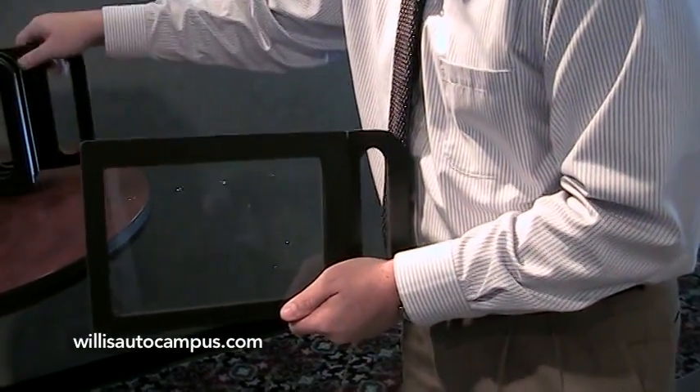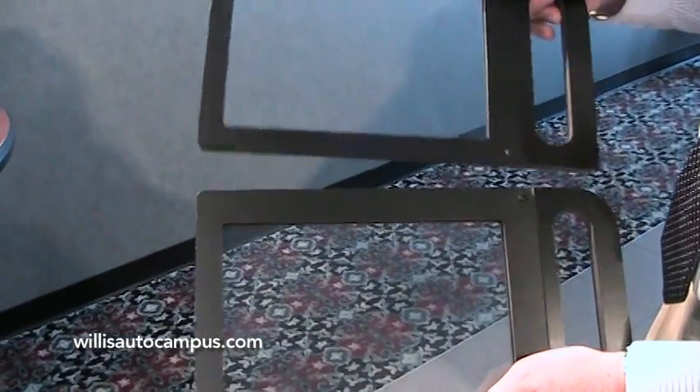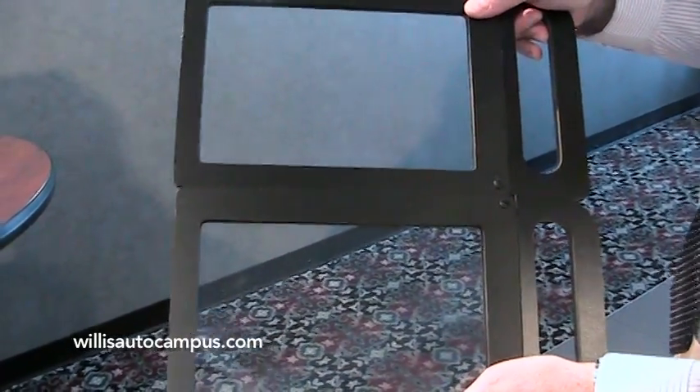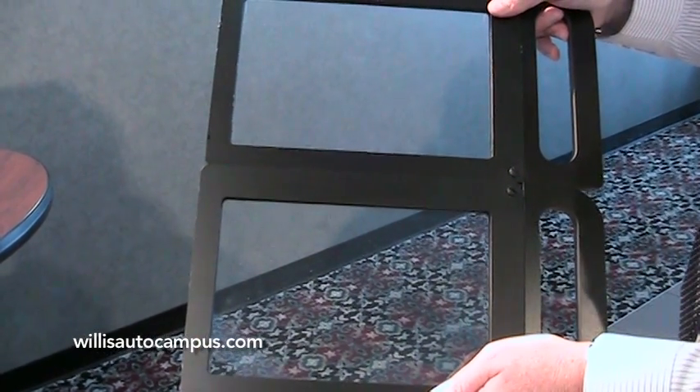Another product offered by the Crystalline line is a clear version. The clear Crystalline is going to look just like the other Crystalline I showed, but with a clear appearance. It still gives you all the UV protection you would normally get with dark window tint, but with a clear shade.